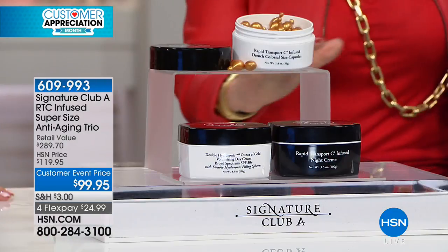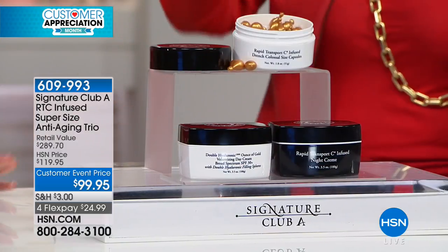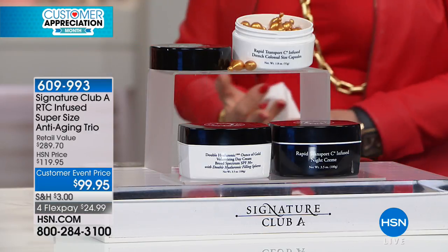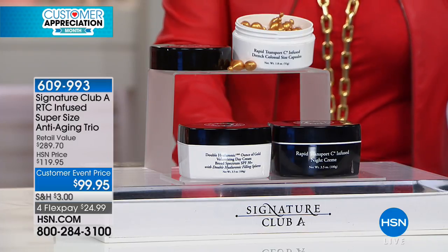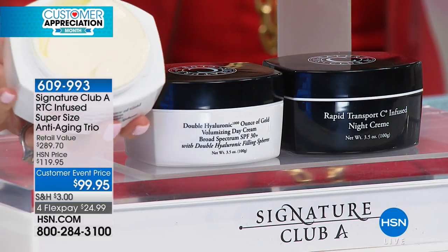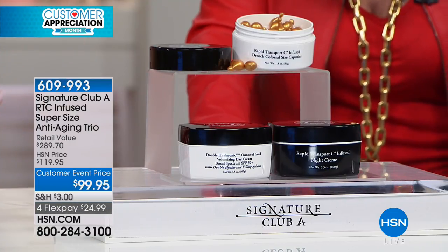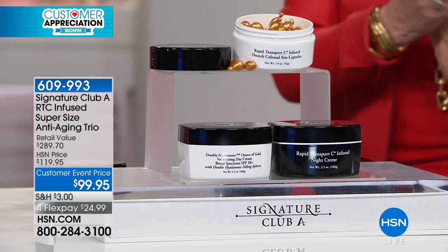This was supposed to be a Today's Special but we couldn't afford to do it in large quantity. If you're here watching, you're going to get it. We have doubled the size - we only have about 300 left. You're receiving 3.5 ounces of SPF day cream with vitamin C, plus 3.5 ounces of night cream. At $89.95 for the vitamin C colossal capsules alone, plus $122.50 of hyaluronic ounce of gold day cream and $77.25 night cream - you get all three.